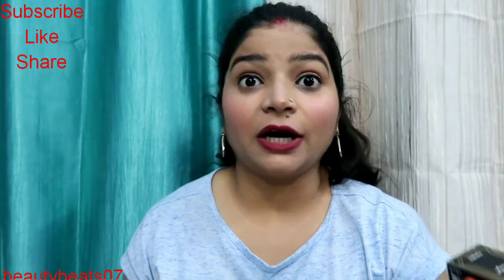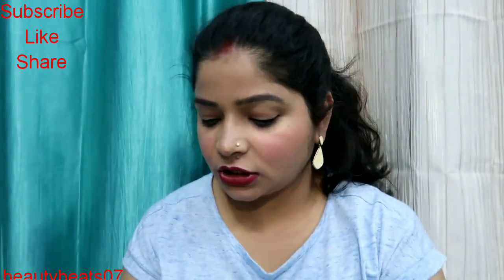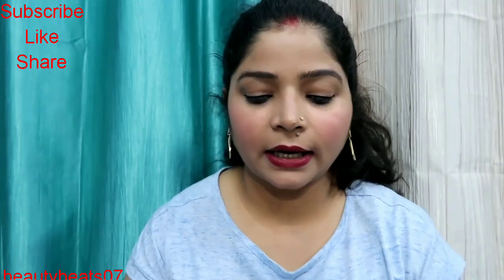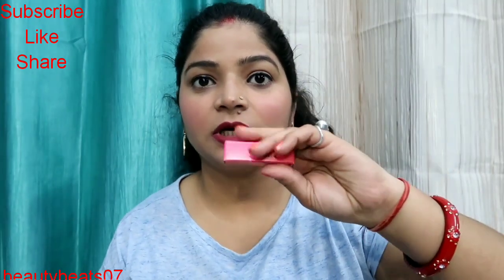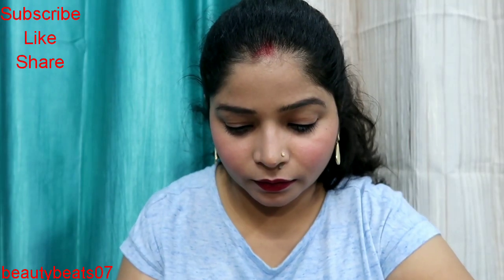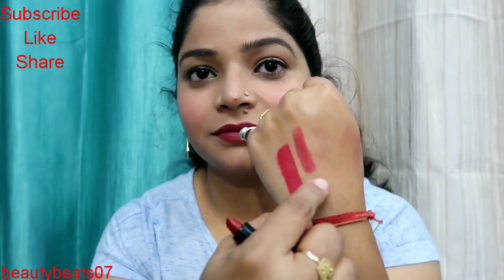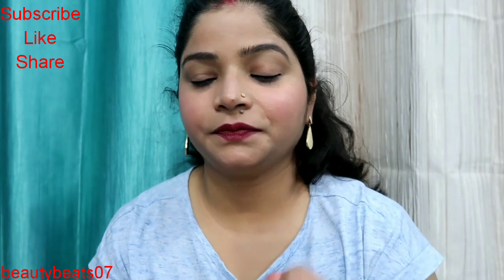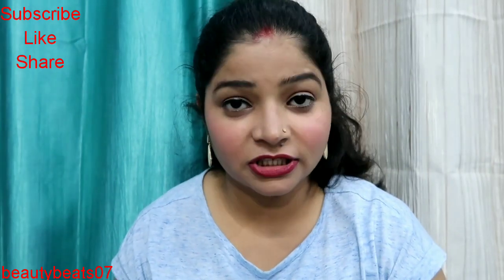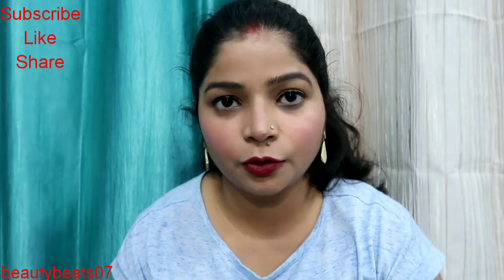Next product is again a lipstick from Nykaa — this is a mini lipstick. This is the shade and it is really good. Its price is 199 rupees.